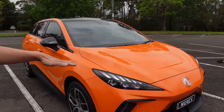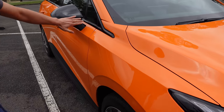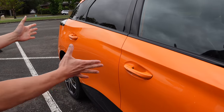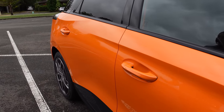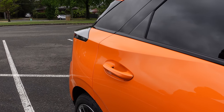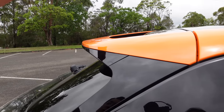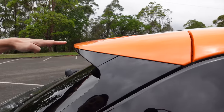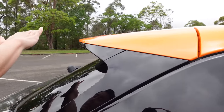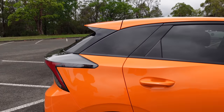Moving along the side, you've got these aerodynamic lines going over the wing mirror and out toward the rear. The door handles aren't flush, which does affect the dynamics slightly — a bit of turbulence. At the back you've got extra wings or spoilers at the roof. With the MG4 Excite it ended very abruptly, but now you've got this aerodynamic shape at the back, which looks much sportier and more complete.